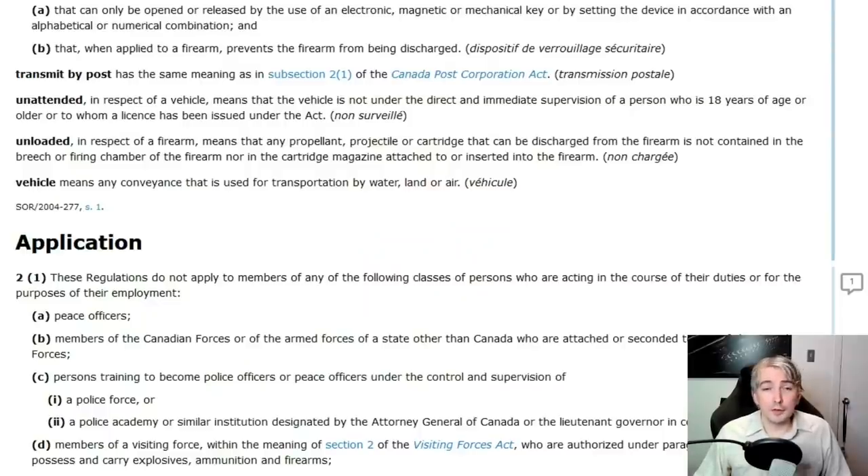So, unloaded in respect of a firearm means that any propellant, projectile, or cartridge that can be discharged from the firearm is not contained in the breech or firing chamber of the firearm, nor in the cartridge magazine attached to or inserted into the firearm. That's an interesting definition.